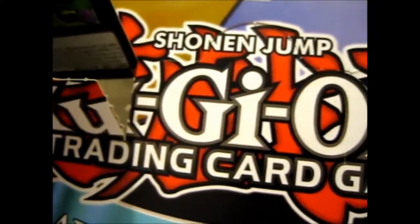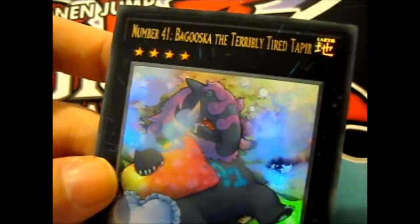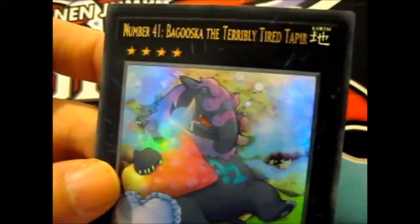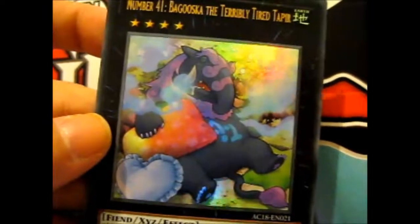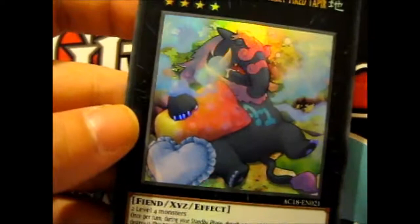I don't know why it's so satisfying. Another ultra rare. This is Number 41, Baguska the Terribly Tired Tapir. Is that how you say it? Anyway, it's a fat thing sleeping, with a heart-shaped pillow. I've seen weirder. That's just weird.